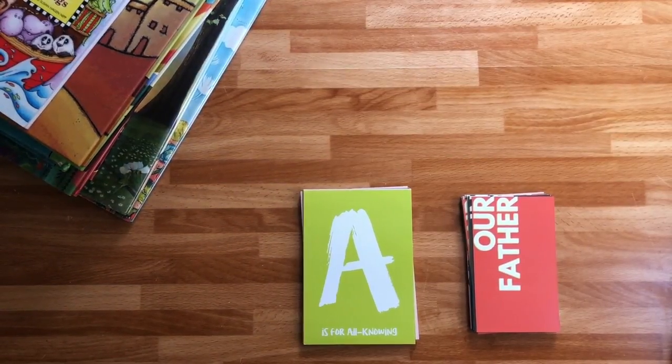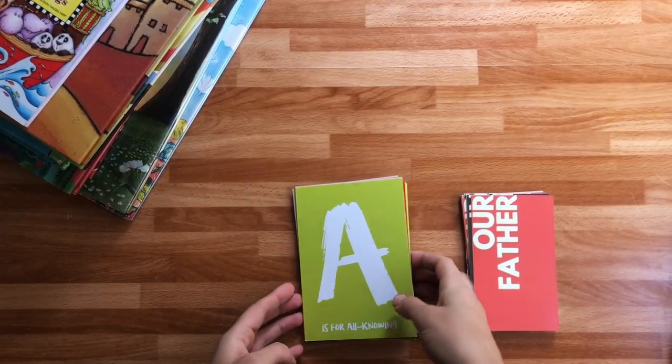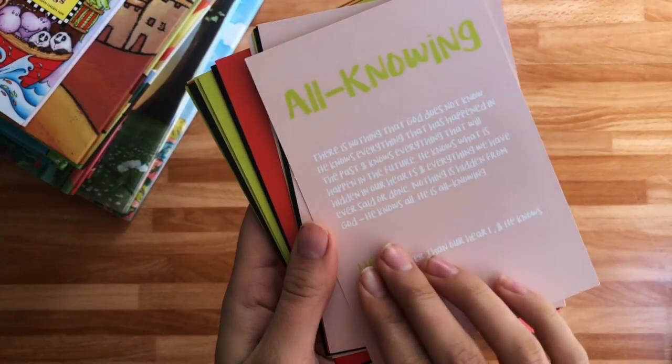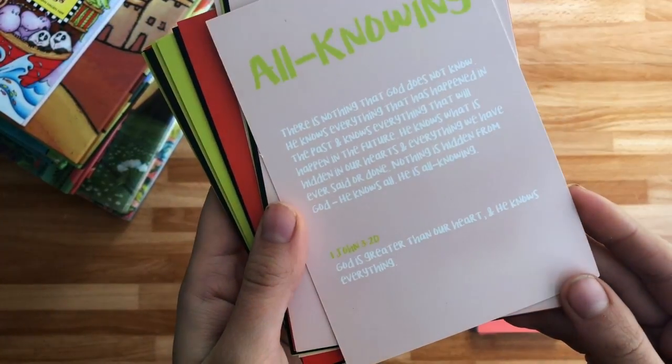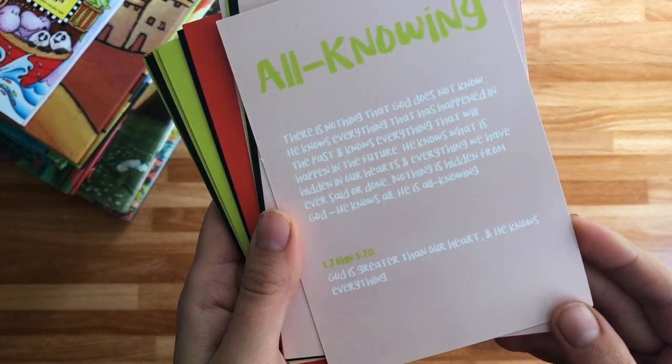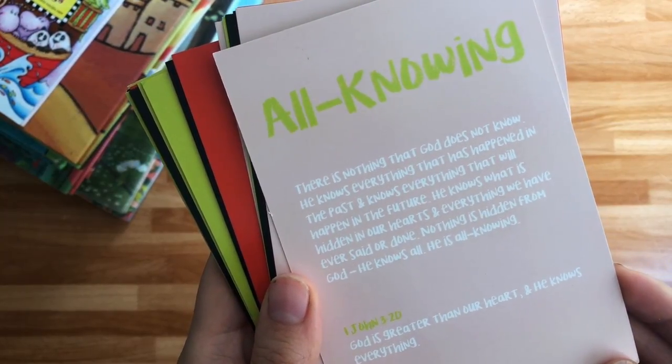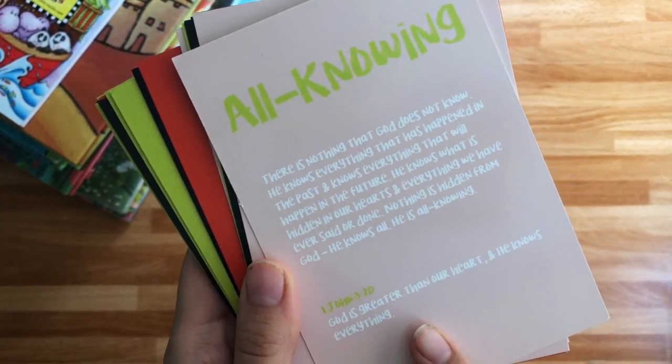I absolutely love these cards from Tiny Theologians. This one is the ABCs of the Attributes of God. 'A is for all-knowing.' And then on the back it will say a little bit about the topic, and then there will be a Bible verse at the bottom.